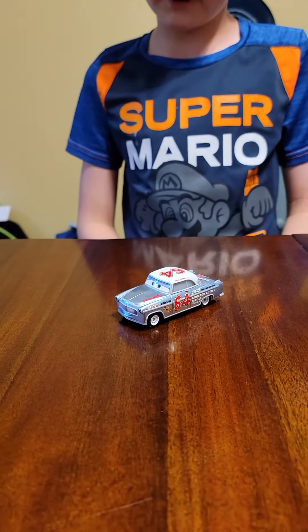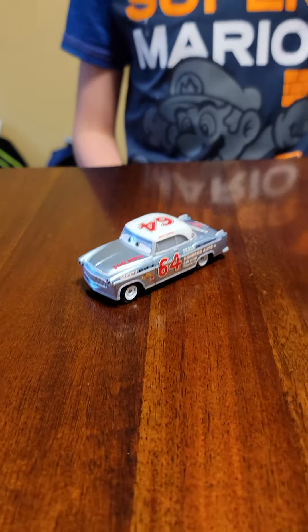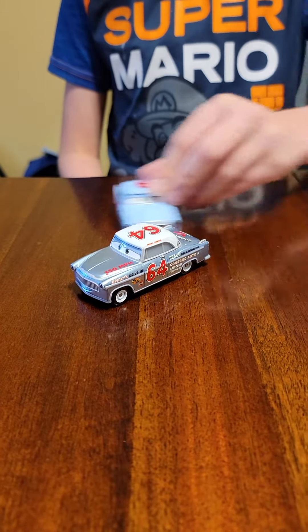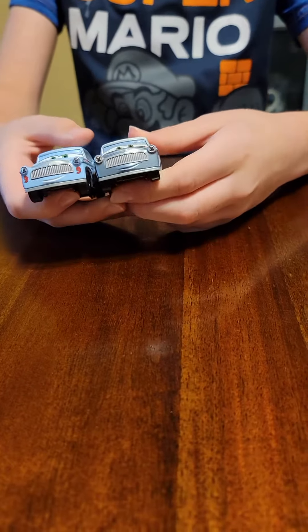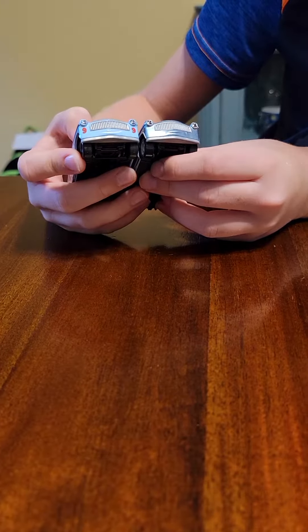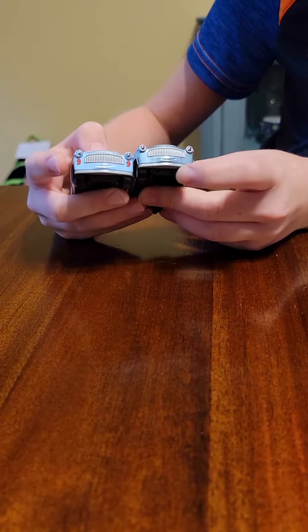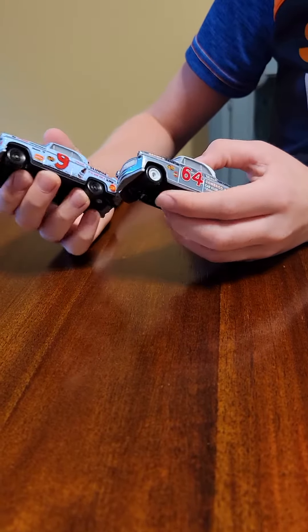Here he is out of the package, looking pretty metallic, which is amazing. Now let's compare him to one car that I think is very, very similar to him — Slim Hood. It looks similar because they are indeed the same model, which is pretty interesting. Different expressions though; the eyes are kind of similar but the mouths are a little different. Same grills, same headlights.